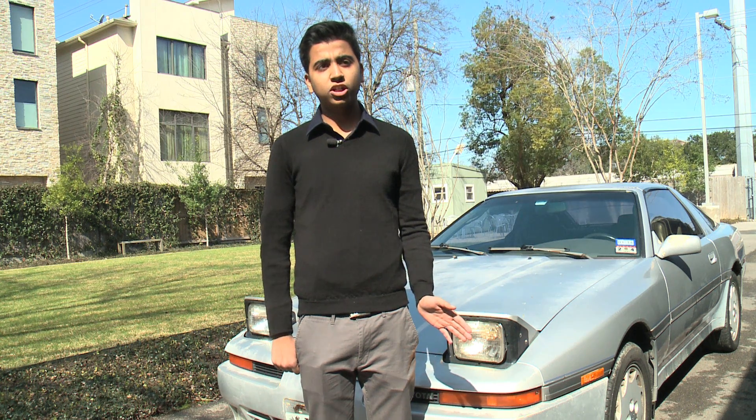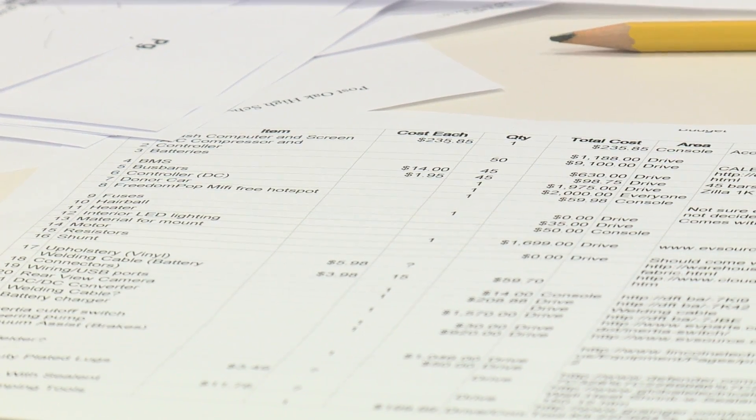For this conversion project, the students are learning that it's as much about numbers and finances as it is about the car parts themselves. We crafted a detailed budget, which included options for every kind of component that we'll need in our car. Our minimum budget is around $18,000.